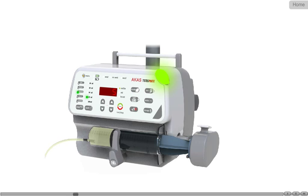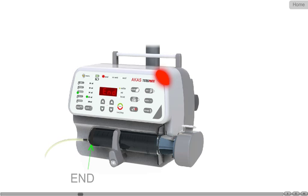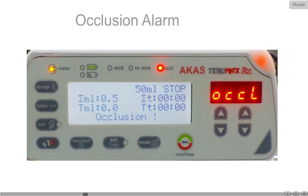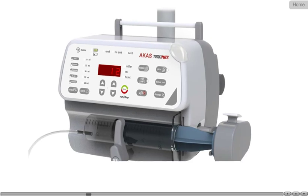it is important to display the same on screen at all times for user verification. Indications and alarms are available for infusion nearing empty, end of infusion, and syringe disturbed.